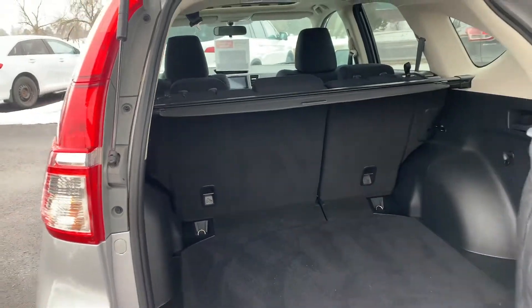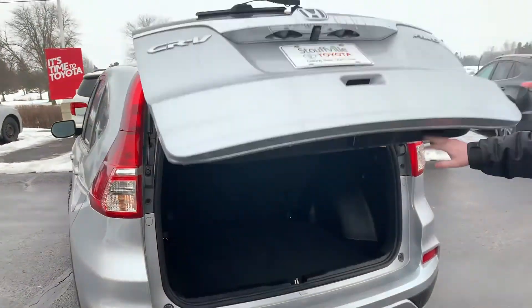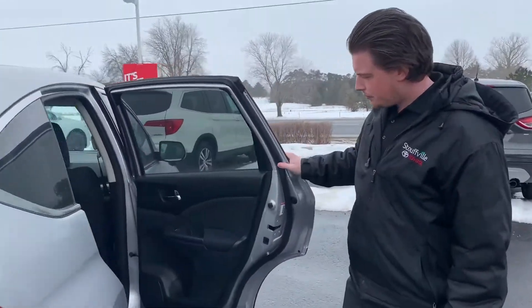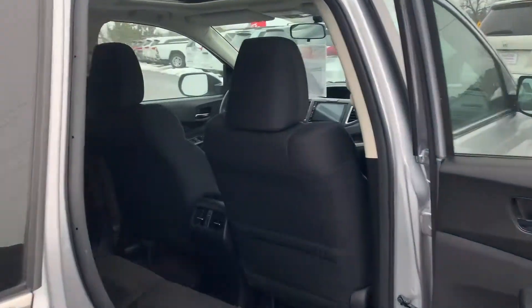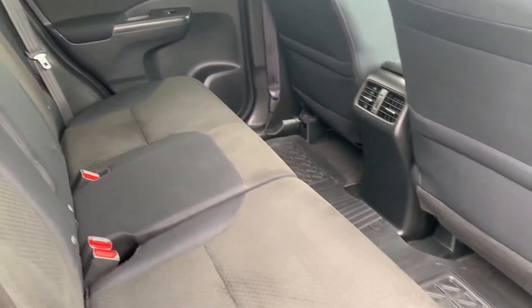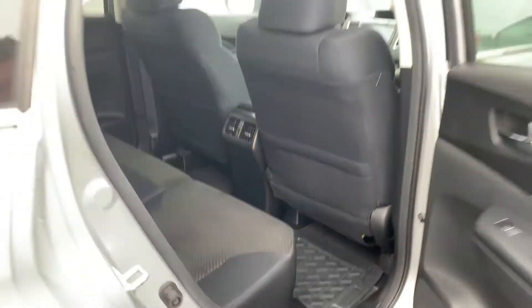As you can see, it's nice and clean, well-kept. It's got the rubber mats down there, black cloth interior. Everything's really taken care of on this vehicle.